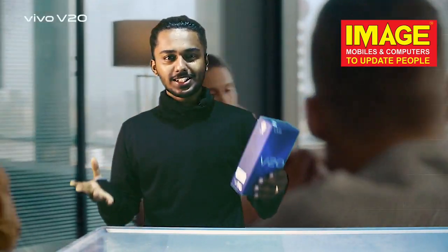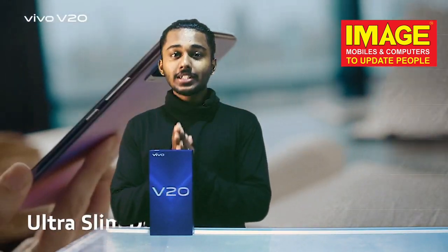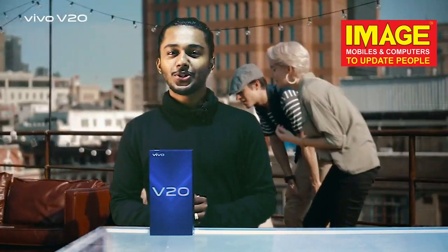Let's talk about pre-booking. Image Mobile Signing Ambiters will have a pre-booking. On October 19th, you will have a pre-booking, and on October 20th, you will have a pre-booking on the Vivo V20.